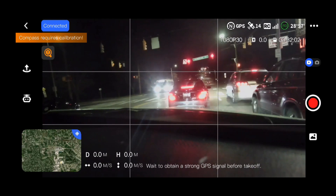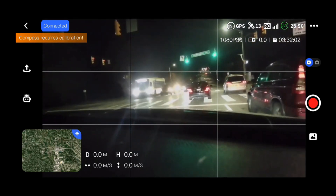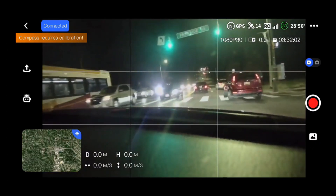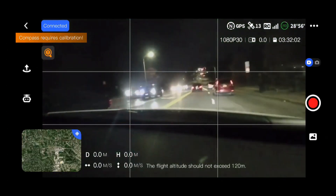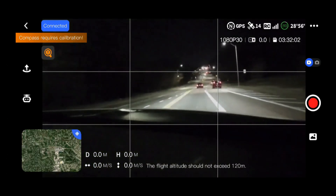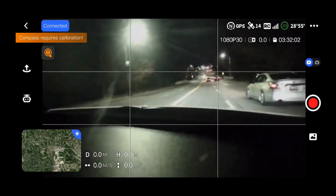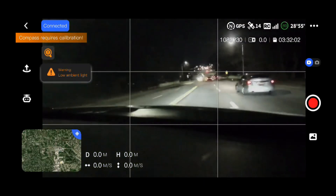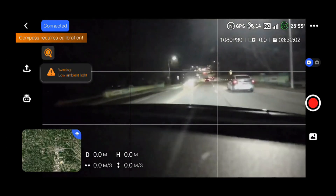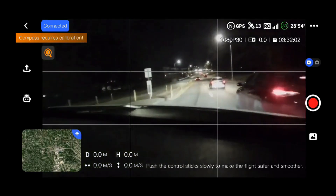Everything was set up. Now I'm at 13 to 14 satellites, so technically I can fly — my drone is connected. But since I'm in a car I can't fly right now. You can see it right here: it says compass requires calibration. I'm in a car, so the car might be generating magnetic interference that messed up the compass. But I hope my little insights on how to speed up the time are useful.